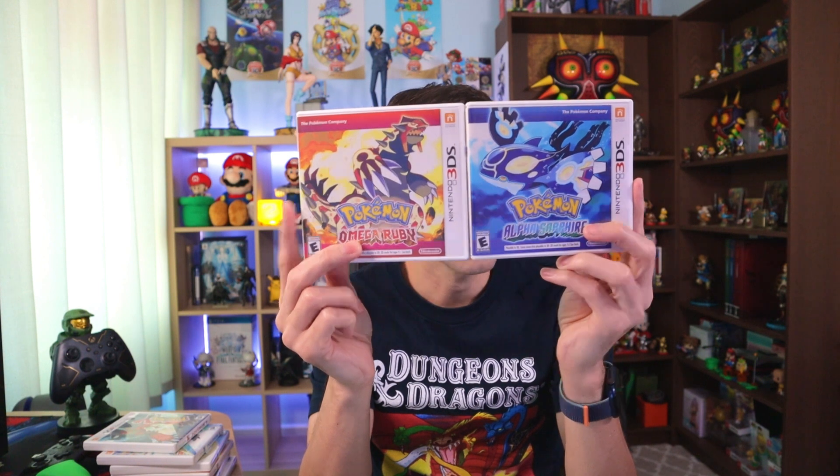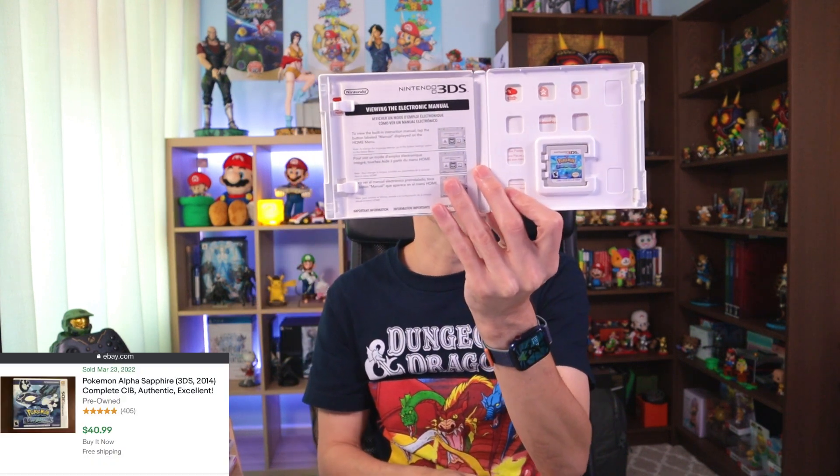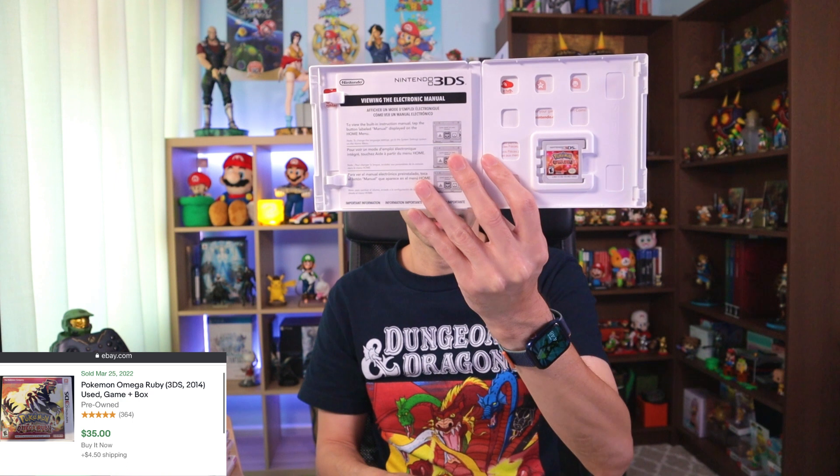The last two are Pokemon Omega Ruby and Alpha Sapphire. Alpha Sapphire goes for about $40, with inserts and in good condition. Omega Ruby goes for about $35. All eight Pokemon games cost $230, and if I were to sell them I could make about $265 — but these are going straight to the collection. I was missing a few and they're all in really good condition, so I'm happy I picked them up.